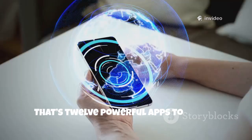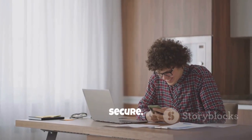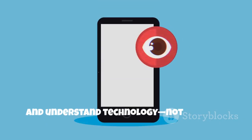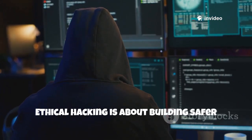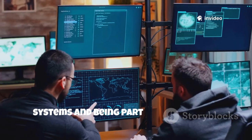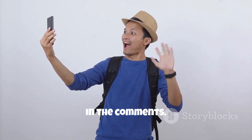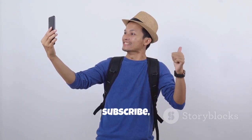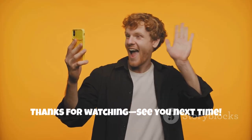That's 12 powerful apps to unlock your phone's true potential. Use them to learn, secure, and understand technology — not to harm. Ethical hacking is about building safer systems and being part of the solution. Let me know which app impressed you most in the comments. Like, subscribe, and stay tuned for more tech deep dives. Thanks for watching. See you next time.